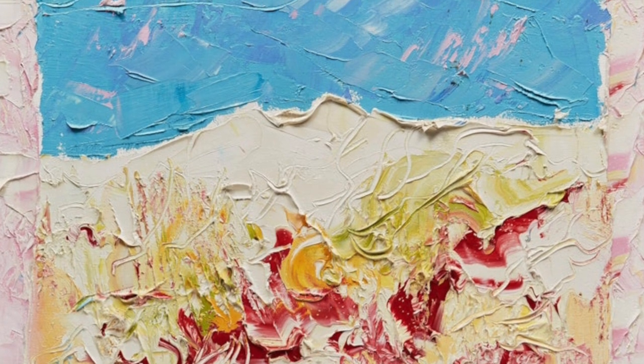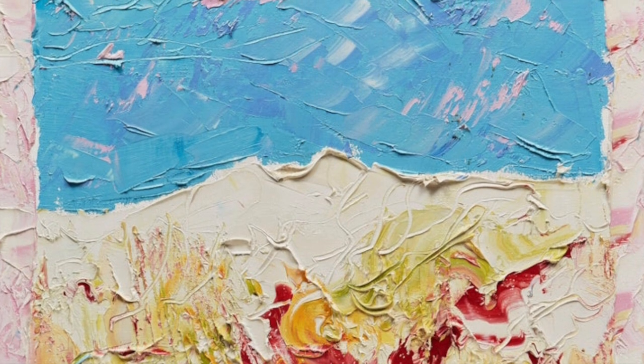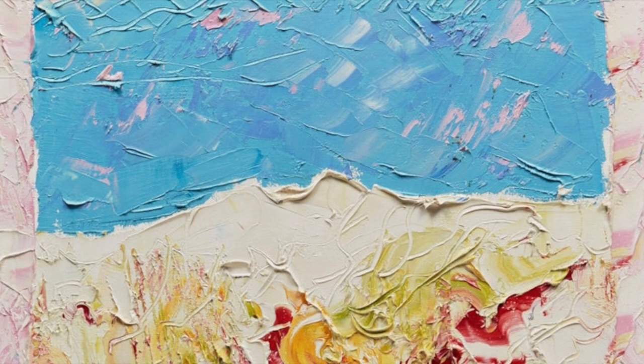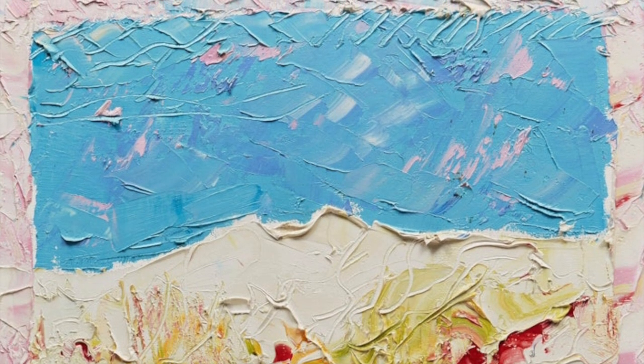The Ronald 20 by 20s are highly coveted by collectors in today's art market, as the size fits almost all rooms. You can own an oil painting by a Canadian abstract expressionist master that can be cherished for decades.